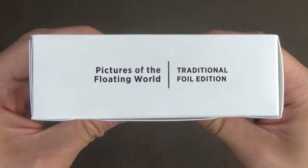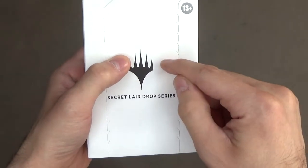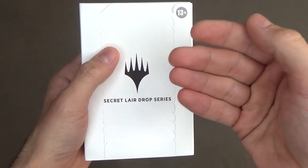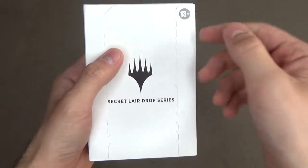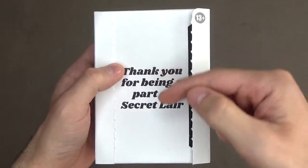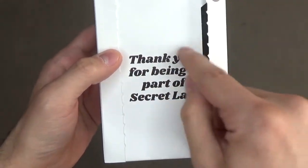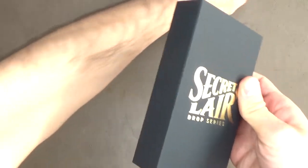This one is Pictures of the Floating World. The cards inside depict the ukiyo-e art style that Japan is famous for during around the 17th and 18th centuries. And also, the cards inside will have Japanese text. I think that's pretty standard, unlike the Street Fighter set that I just opened last time.